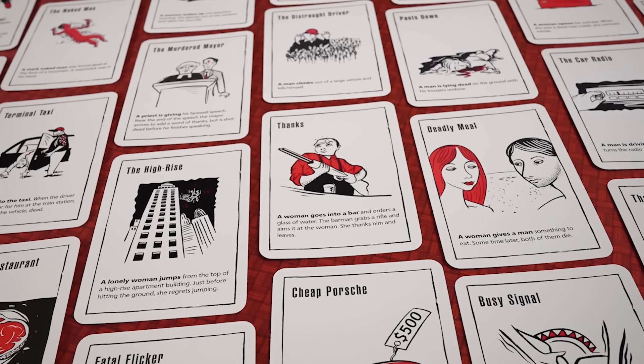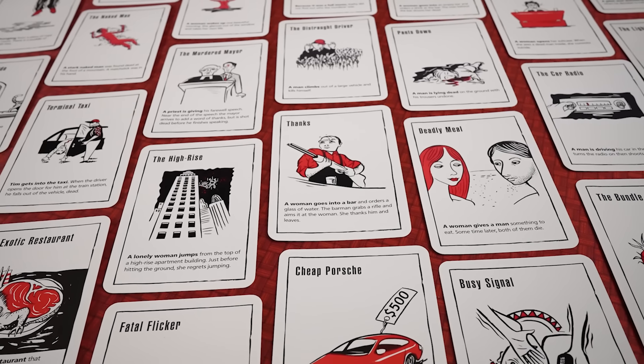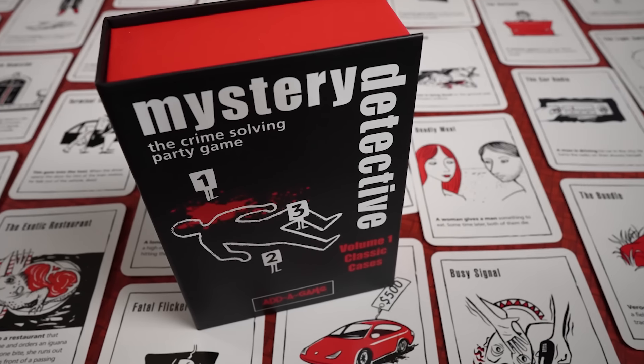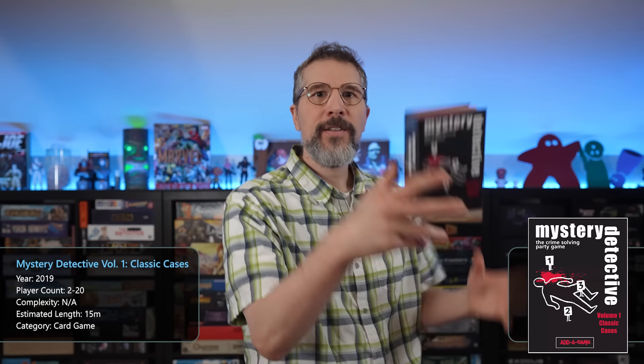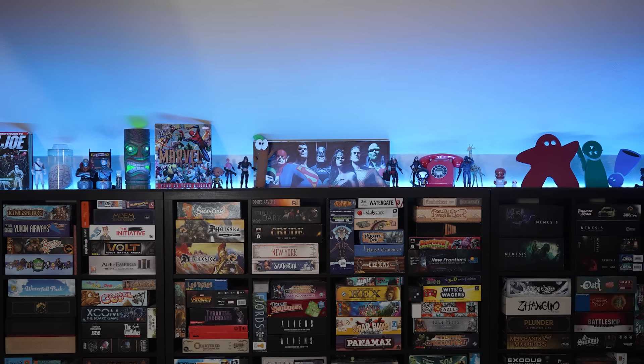Recently, I found myself in a situation where I wanted to share some of these types of brain teaser puzzles that we've all tried to solve from one time or another — and thus I found Mystery Detective to be the perfect opportunity to do just that. So that's why this game is on my radar. If you're curious about the elevator puzzle, I will post the solution in a pinned comment down in the comments.